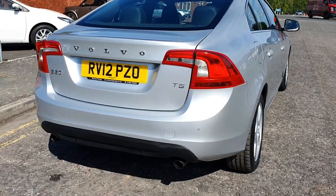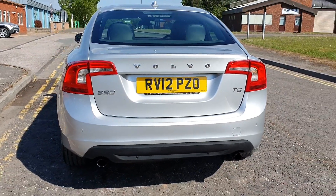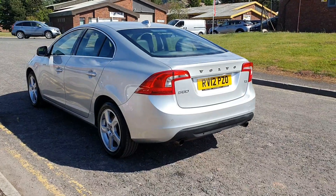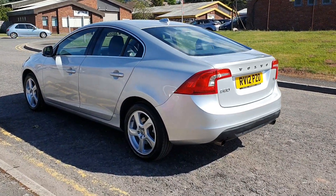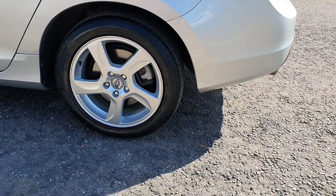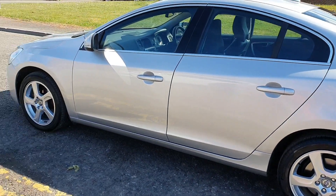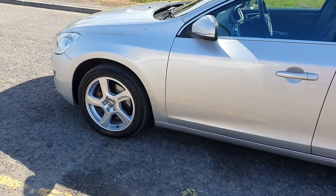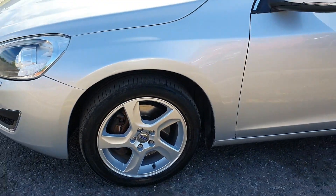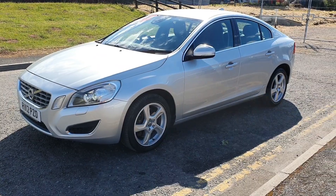T5 badging on the back. Parking sensors to the rear. The engine is driven by a timing chain, so there is no cam belt to worry about, unlike the diesel models. And as you can see, it really does look the part.